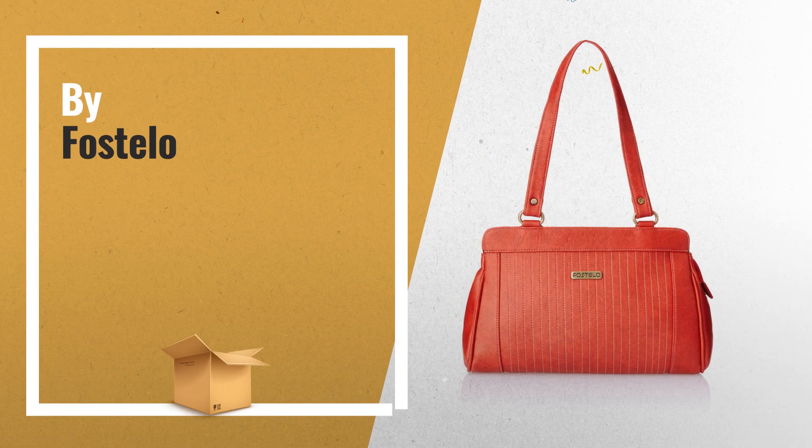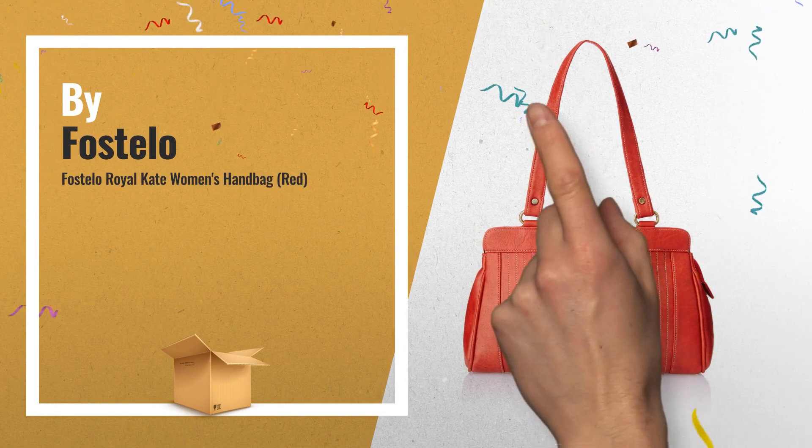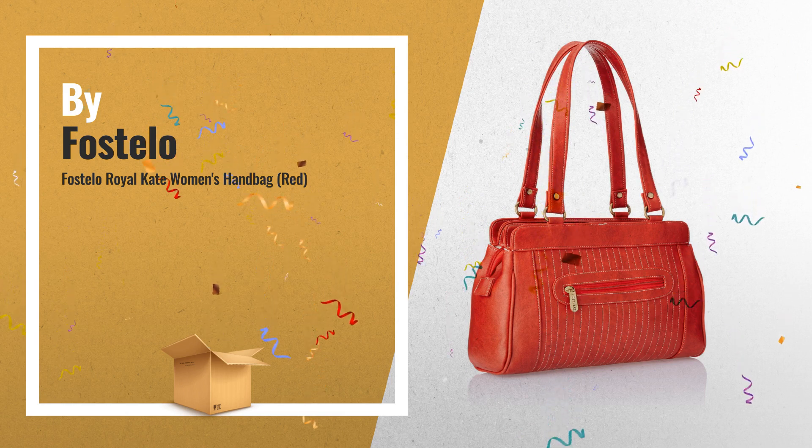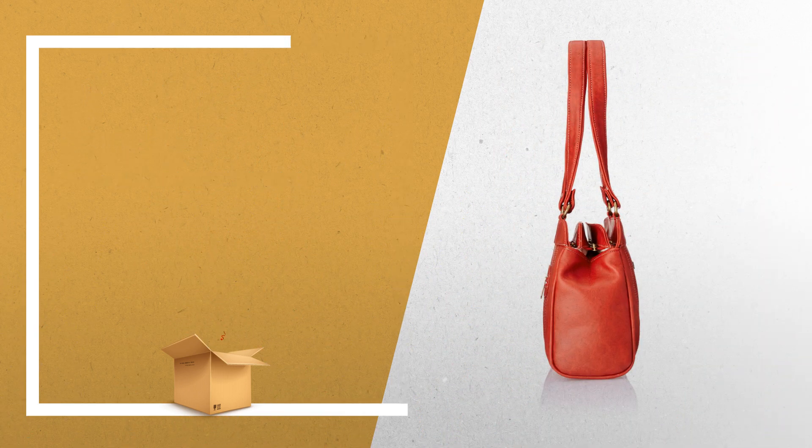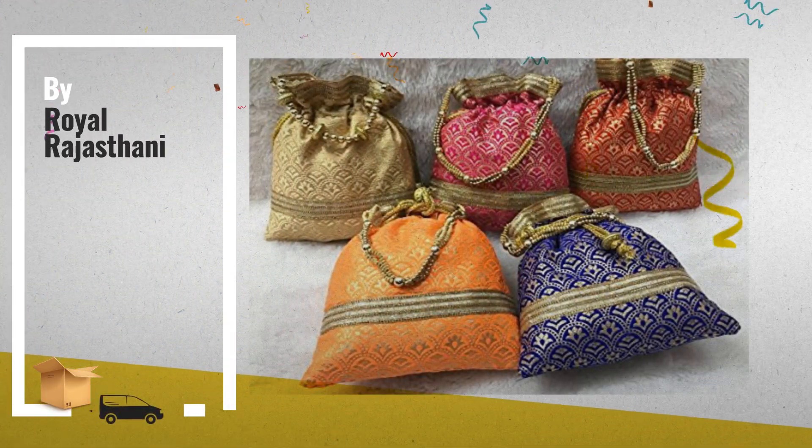Number 6, by Forstilo — get these great online deals now. Click this banner for real-time deals and updates. Number 7, by Royal Rajasthani.